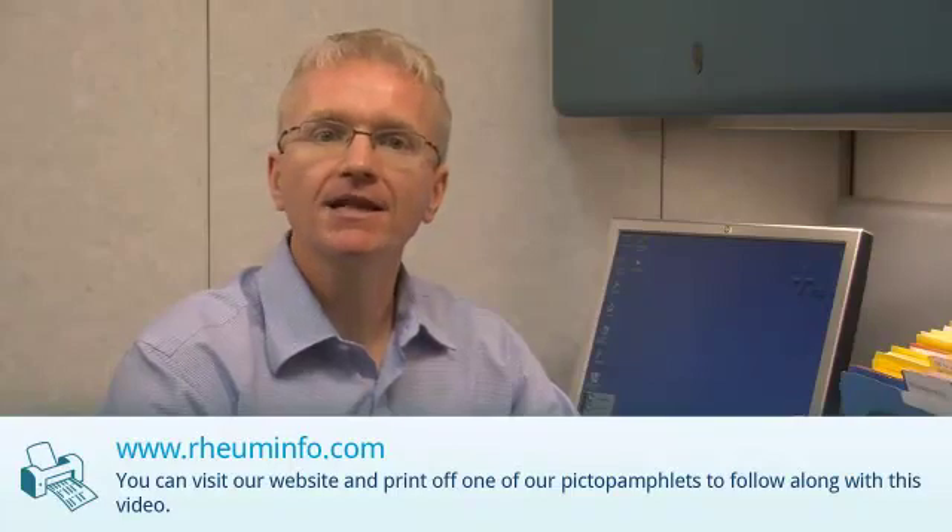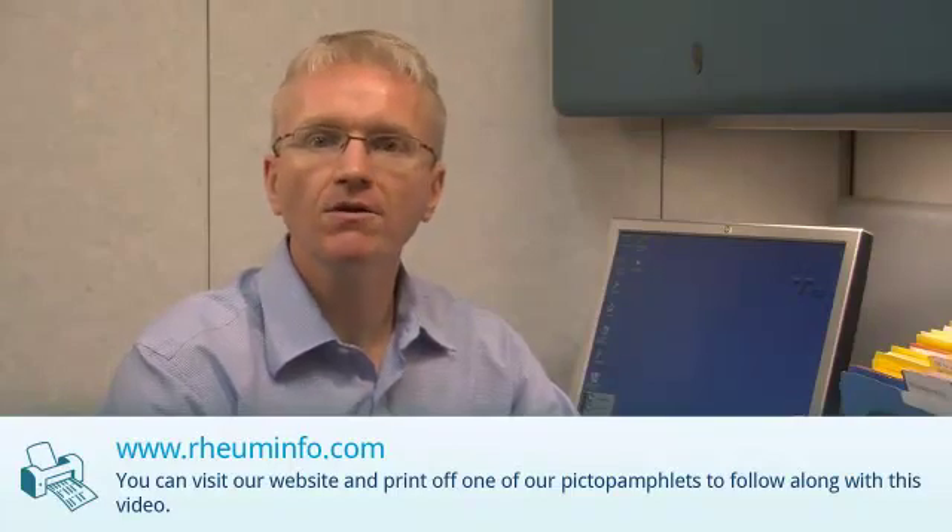You can visit our website www.roominfo.com and print off one of our adalimumab pick-up pamphlets to follow along with this video. Adalimumab is also known as Humira.